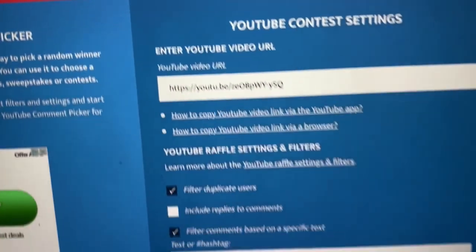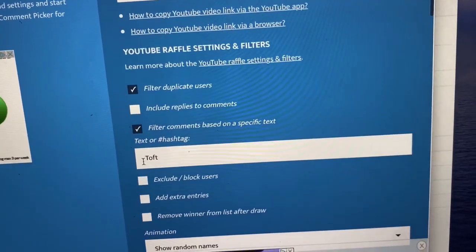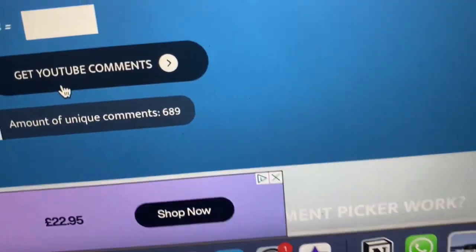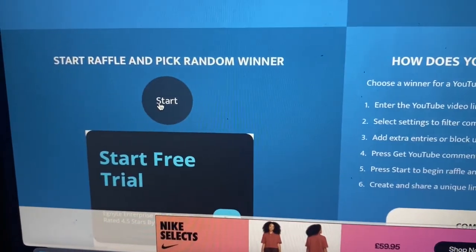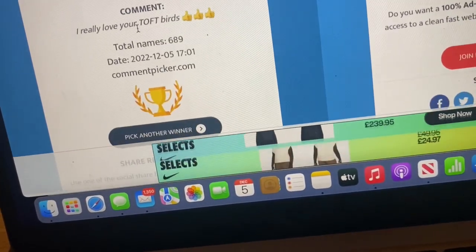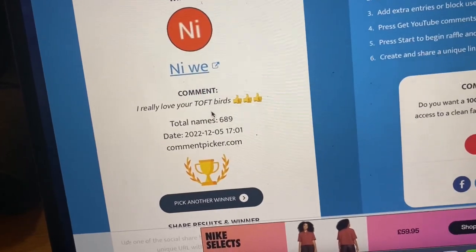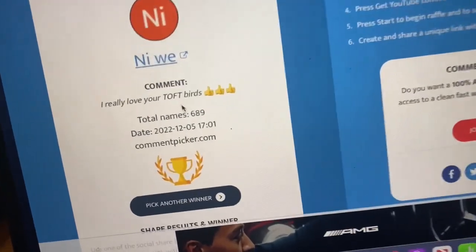I'm on commentpicker.com. I've popped in the URL for the video. I've told it to filter duplicate users and search for Toft. I need to do the capture and get the comments. Wow, there are 689 comments that match the criteria. We'll start the raffle and pick a random winner — good luck everybody! Congratulations, I think I've pronounced that correctly. You are the lucky winner. You really love the Toft birds. I've done nine and a half and still haven't finished mine. Draw's done, email sent to the lucky winner.